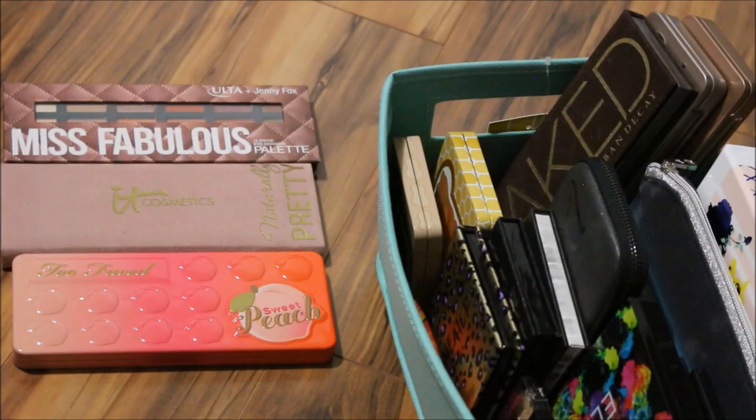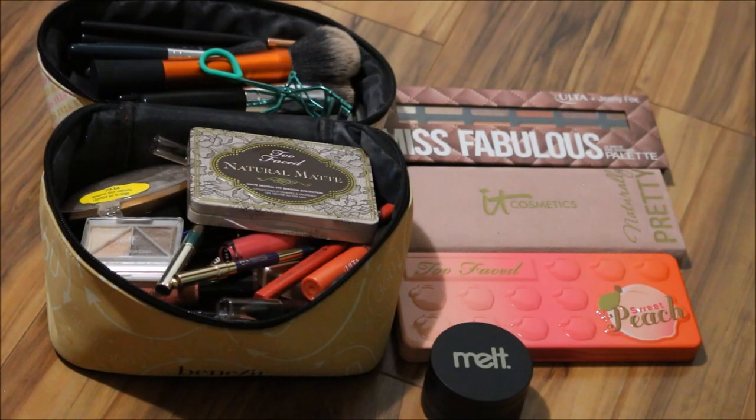This is the first makeup basket video I've done in ages. I'm trying to figure out how I want to film these videos, especially because I don't really have a good setup for my makeup collection yet. So I will have to work on that and figure out how I want to film going forward. But for the time being, this is quite nice — this is my makeup basket for the month.